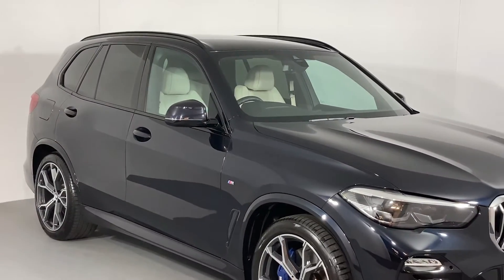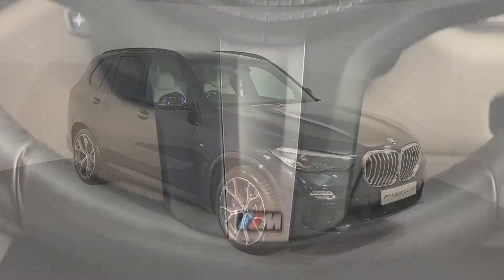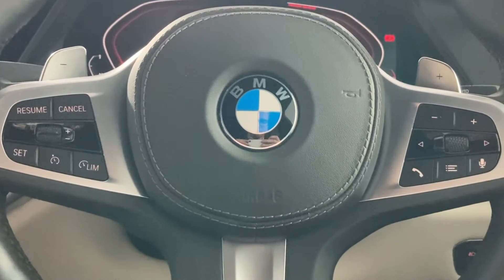So for a vehicle which bestrides the line between presence and performance, look no further than this X5. To enquire about this or any more from our superb range, call in and see us on Kingstown Industrial Estate or give us a call on 0228 542 2222.